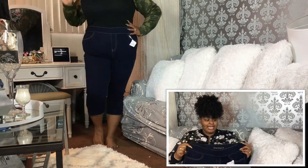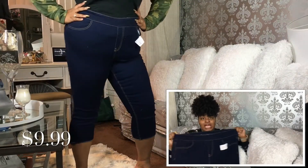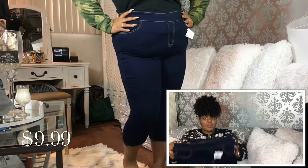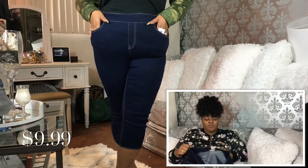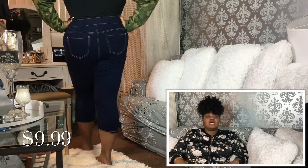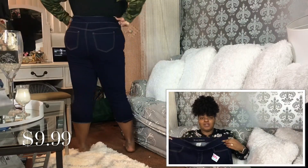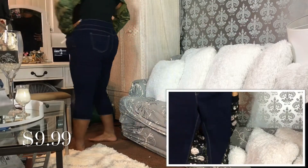It does not have a zipper — it just has a really thick elastic band, which I really like. Especially for ladies with smaller waists and really nice hips, this is going to be perfect. It works for a lot of different shapes. I got a size 20 Wide in these, and they were only $9.99.